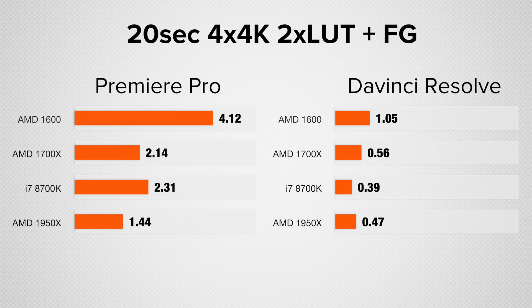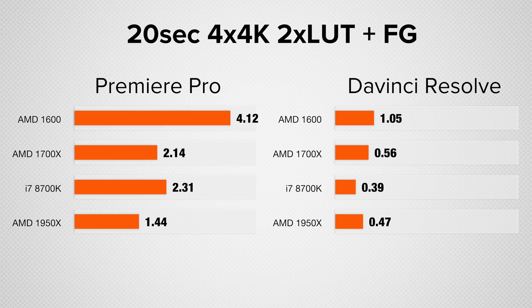Now the most difficult test: four 4K clips scaled into a 4K project with two LUTs and film grain applied and two of those clips reversed — this is super difficult for both the CPU and graphics card. This is the first test where in Premiere Pro the AMD 1700X Ryzen build is slightly faster, about 13% faster than the new build, in a scenario where all CPU cores and graphics are being maxed out. But that is not the case with DaVinci Resolve, where we see a 45% speed improvement with the new build.